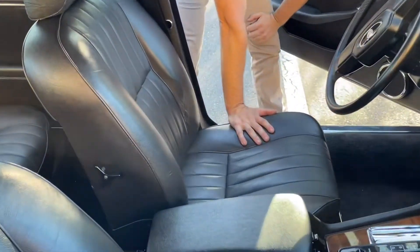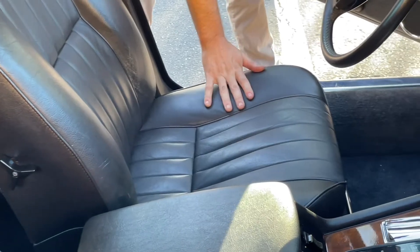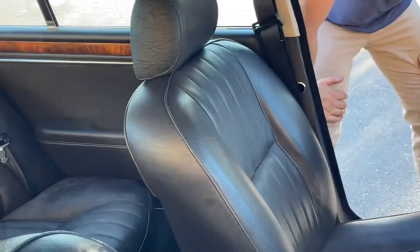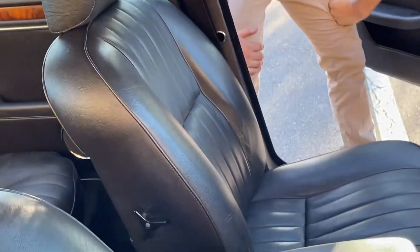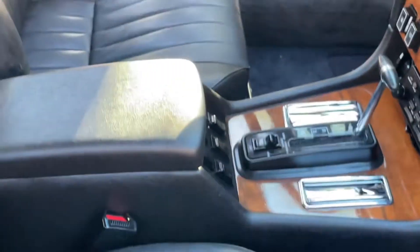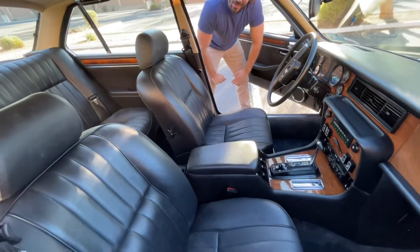The leather on this car is incredibly soft, and as everyone has already seen, this is black Connelly leather — incredibly rare. I personally have never seen a Series 3 XJ6 black on black. As I noted in the other video and in the description, it was special ordered that way. I think it's unbelievably striking — it's so handsome on this car.